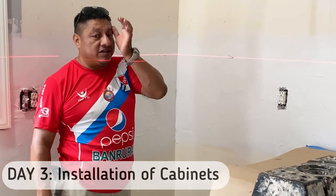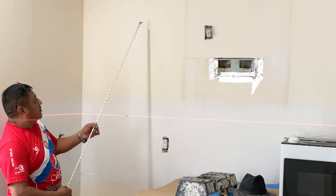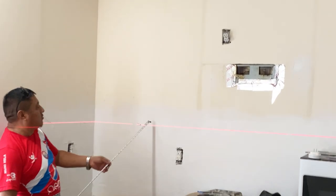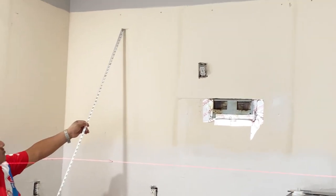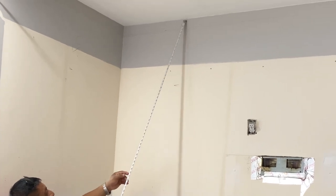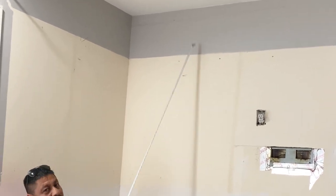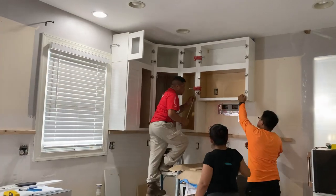Today they're working on attaching the cabinets to the wall. The layout includes two cabinet sections: 36 inches and then 15 inches from here. They finished the installation on the third day.